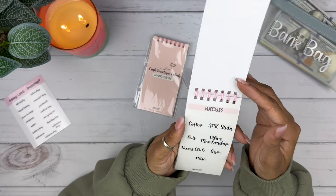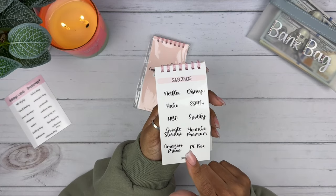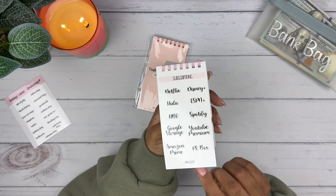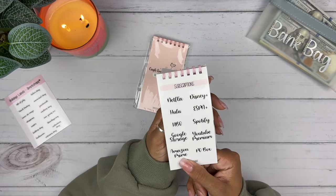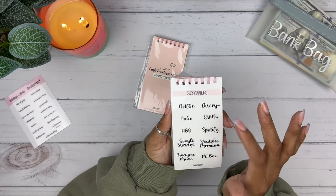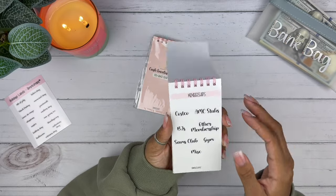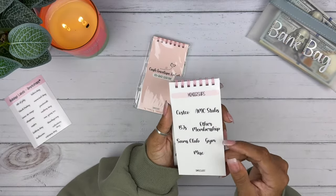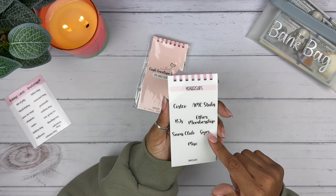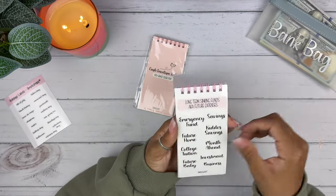Subscriptions — this is cool. I don't really have too many subscriptions. YouTube Premium, I do not pay for that. Google Storage — I used to have storage for Apple but I don't anymore because my phone is a terabyte and I have everything in there. P.O. Box, I don't have one. Amazon Prime, I use my sister's. Disney Plus, I don't have. Netflix, I use my sister's. Hulu, I use my sister's. My fiancé uses my mom's ESPN. And Spotify, I've never had. HBO — my sister has and I use hers. These labels are really, really pretty.